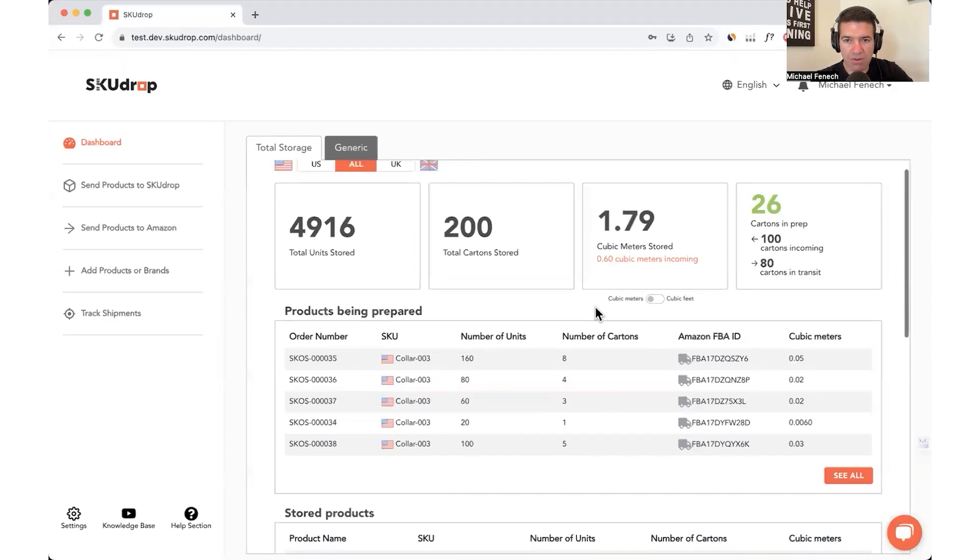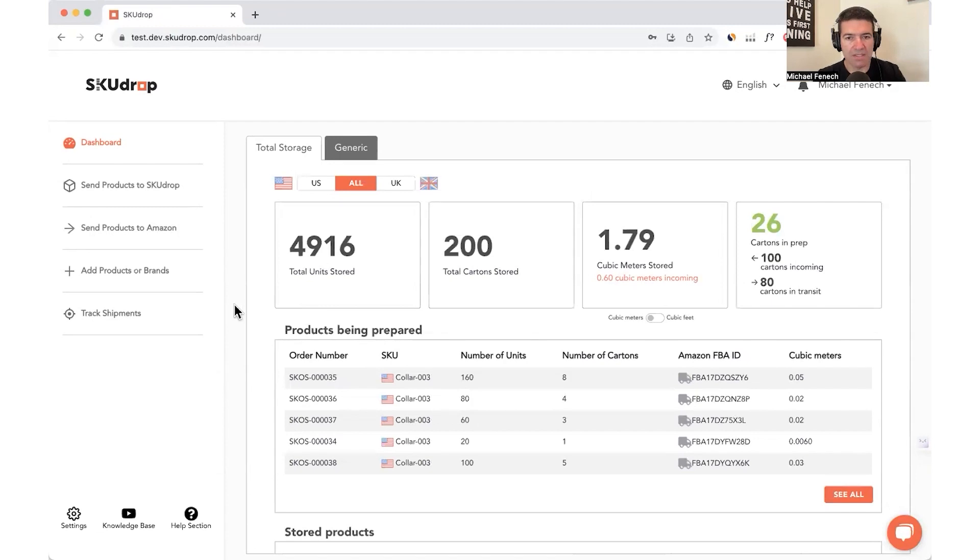It's time for a SkewDrop software demonstration. We are now on the dashboard, which gives you the 50,000-foot view of what's happening with your cartons and SKUs stored in our warehouse. Across the top you'll see four information panels: total units stored — 4,916; total cartons stored; cubic metres stored; and an overview panel showing 26 cartons in prep with shipping plans created, getting their FBA labels applied and shipping very soon. We've also got 100 cartons incoming on their way to the SkewDrop warehouse, and 80 cartons in transit on their way to Amazon FBA direct.